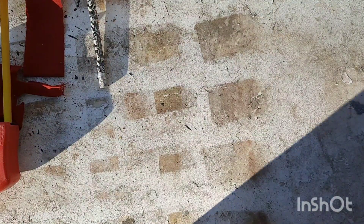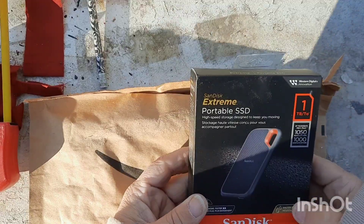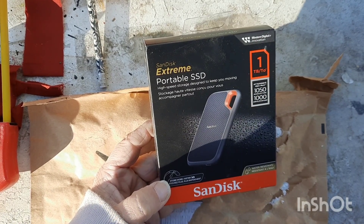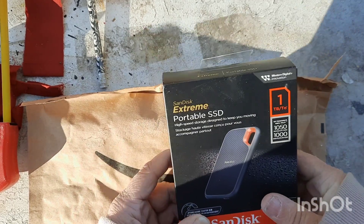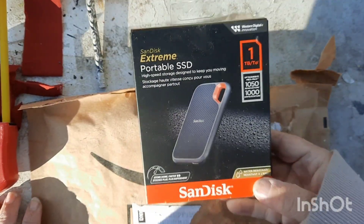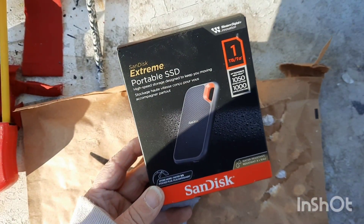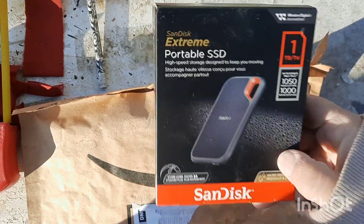Both things I bought are in here! The first one is memory space for my phone so I can start making more videos. As I'm filming this right now, it says I have 12 minutes left of space, and that's just not cool. I'm a digital hoarder, so I got this one terabyte thing. My son helped me pick it out — he sent me the link and said 'order that,' so that's what I did.